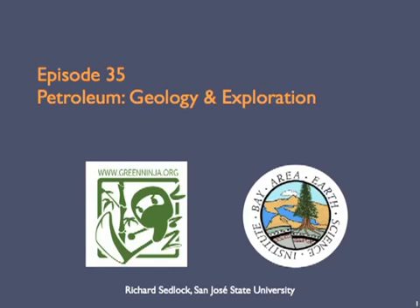Hi, this is Richard Sedlock. Welcome back to the Green Ninja course on climate science. This episode briefly summarizes the geography and geology of petroleum and typical exploration and extraction techniques that are used in the petroleum industry.